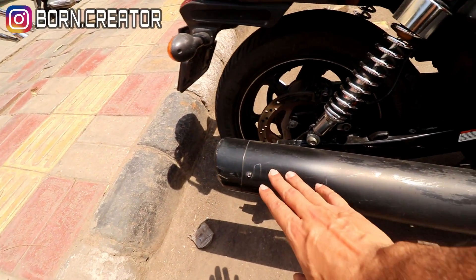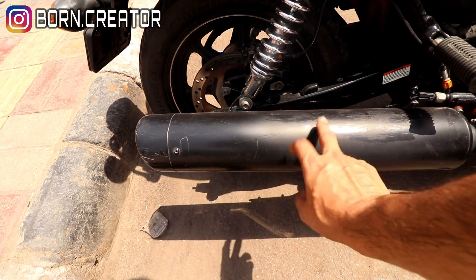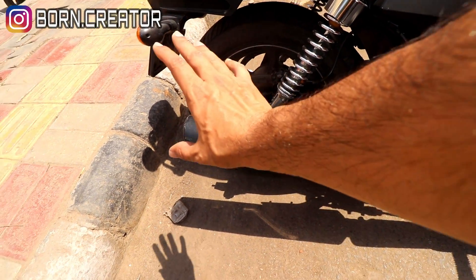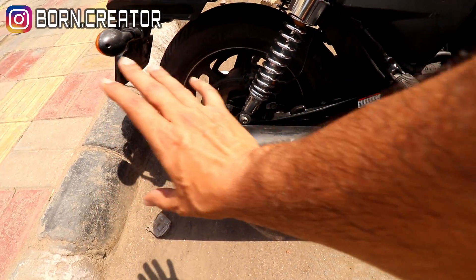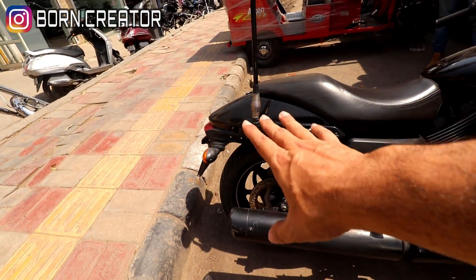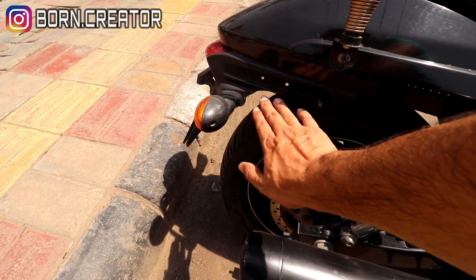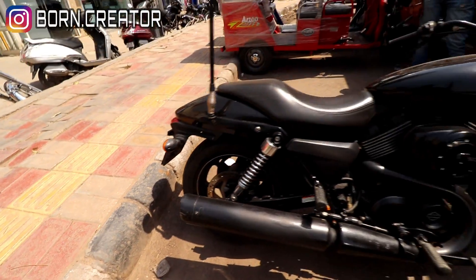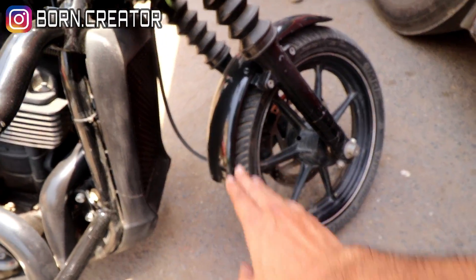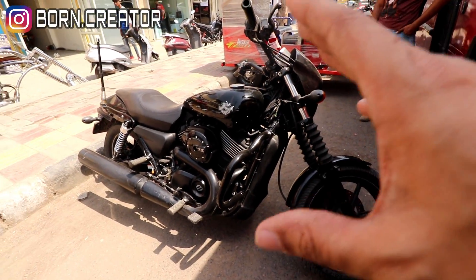The silencer on top needs a little work. The paint is bad because of a lot of rain, so you will have to repaint it. The rest is stock exhaust. You can see the tires — the tire life is still very good, almost 60-70% remaining. Even the front tire has good life left. So the bike is clean overall. Now let's talk about the model and the price.